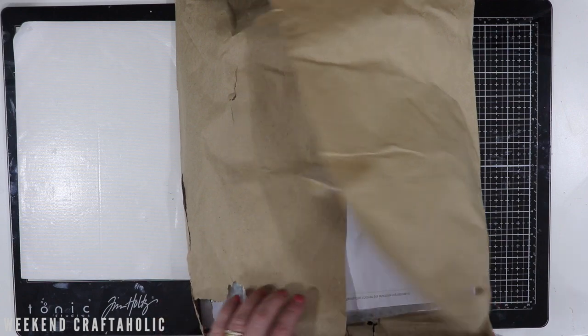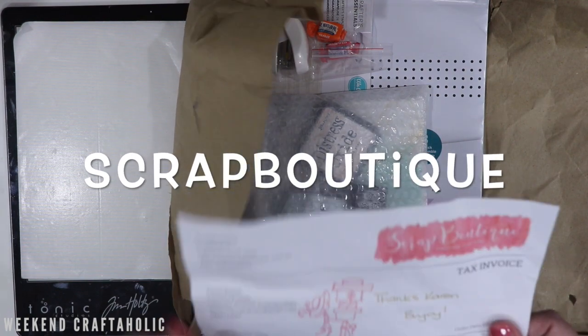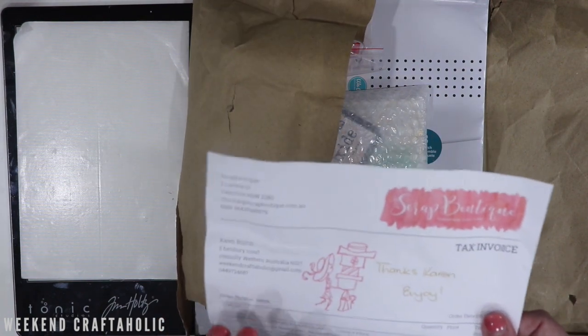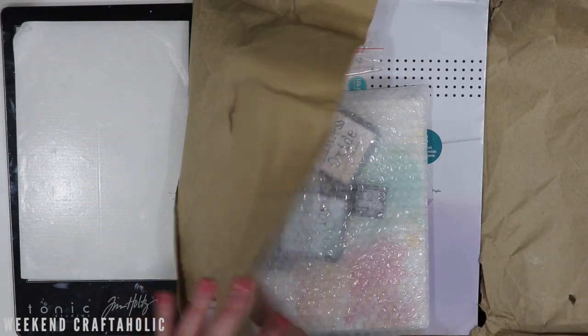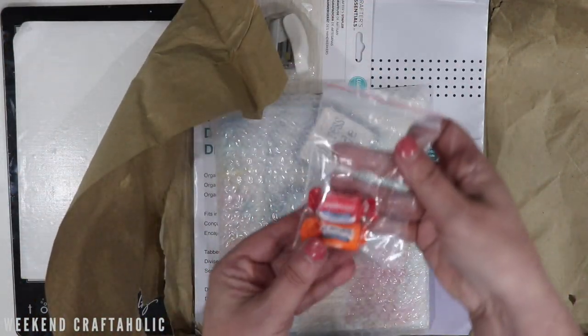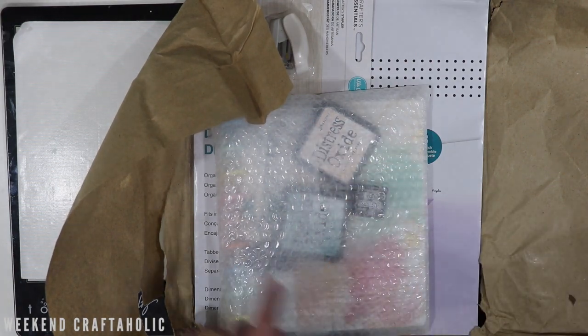This first one is from The Scrap Boutique. I cannot believe how quickly this took to arrive — within like three days, and it's the other side of Australia, which is a long way away. The service is amazing. They always throw in a few little goodies, one of my favourites, so I'm very pleased to get those.